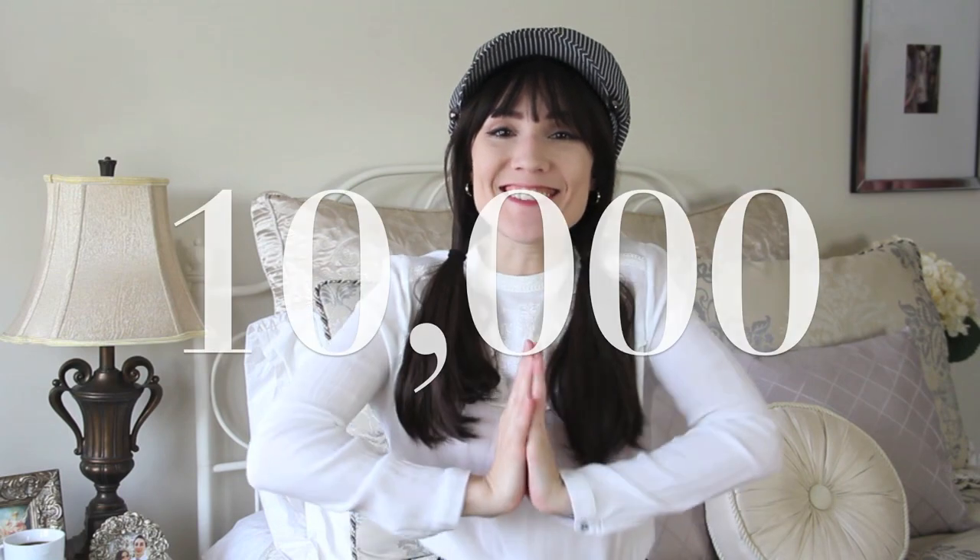Hi guys, so today I'm here to do my May haul, but before we start I just wanted to thank all of you guys because we made it to 10,000 subscribers. That was kind of like my goal for my birthday which is June 1st, and we were like a full week early and I was just so excited. So I wanted to thank all of you guys, and anybody new that subscribed, welcome to my channel.